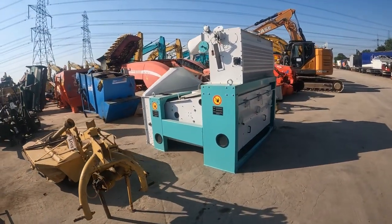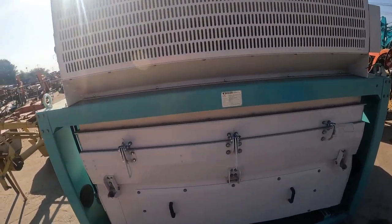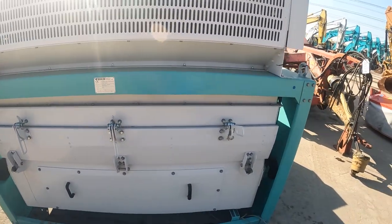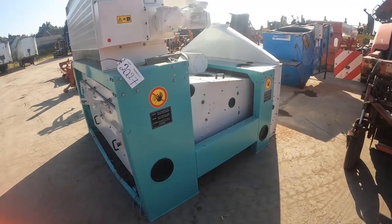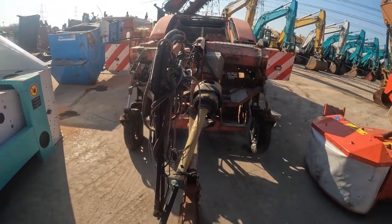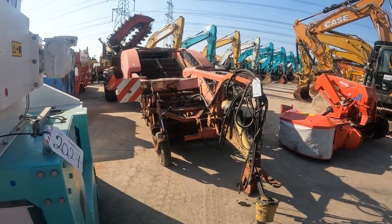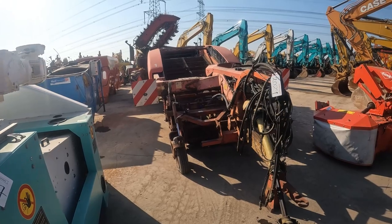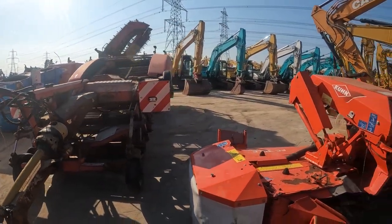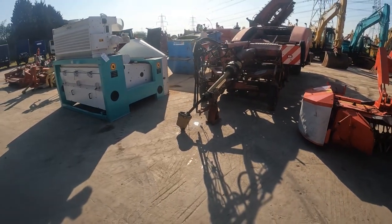No idea what this is - like a press or something. Oh, it's a screening machine. I'm not sure why we're selling it here, it should be in a different section. And I think this is a stone picker, or some kind of harvesting machine for potatoes or something like that. That's it for farm machinery guys - let's go and have a look at some flatback trailers.